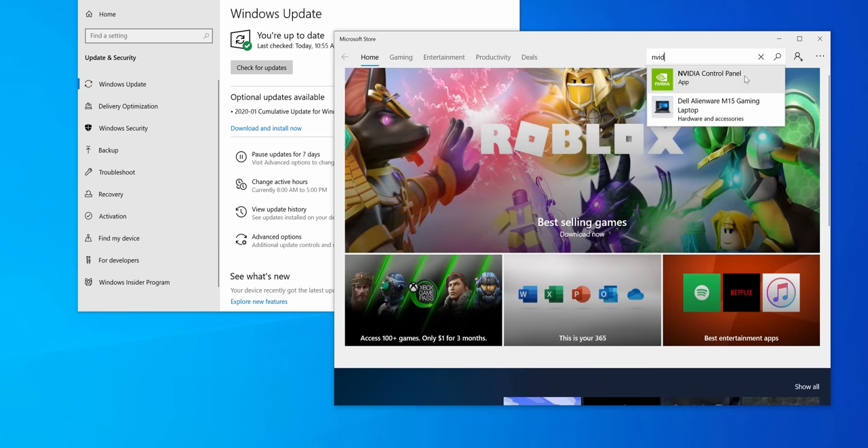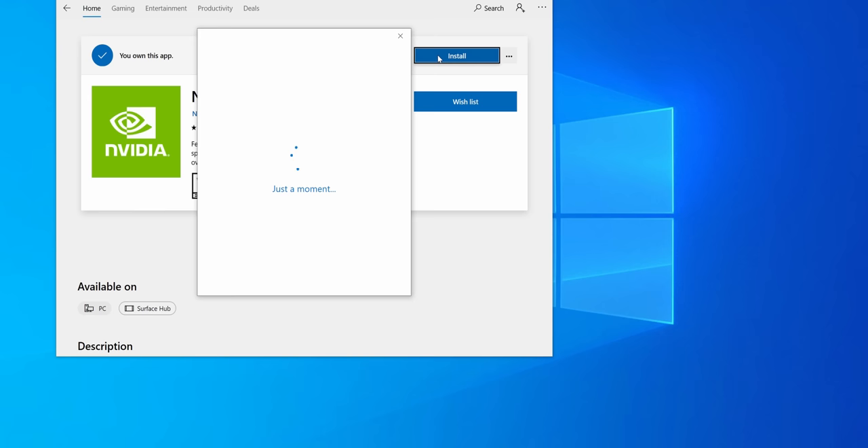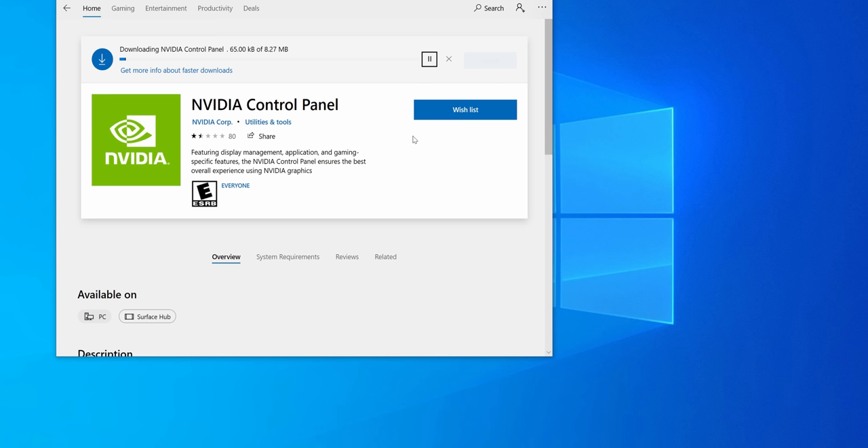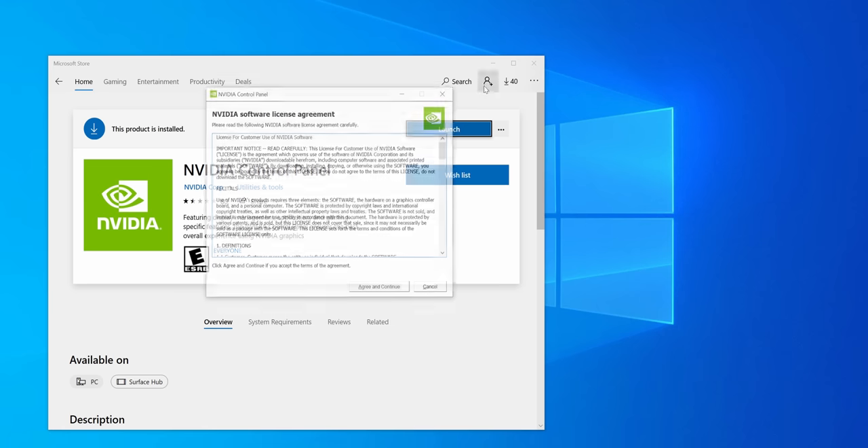Let's search for NVIDIA control panel in the Microsoft Store — wish me luck. I really hope this works because the last thing I want is issues just installing the control panel. Of course, you have to use your Microsoft account, but I don't really want to. It should still install without me signing in — that's one thing I hate about the Microsoft Store. It's installed, and that was actually very fast. Let's go ahead and launch this.